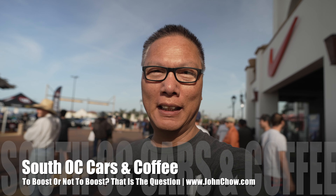Hey everyone, John Chow here from JohnChow.com. It's Saturday and I'm here at the South California Outlet for the weekly South OC Cars & Coffee. Let's go check it out.